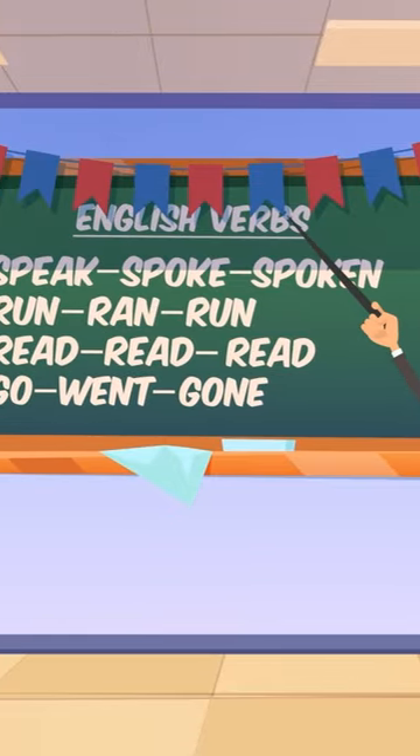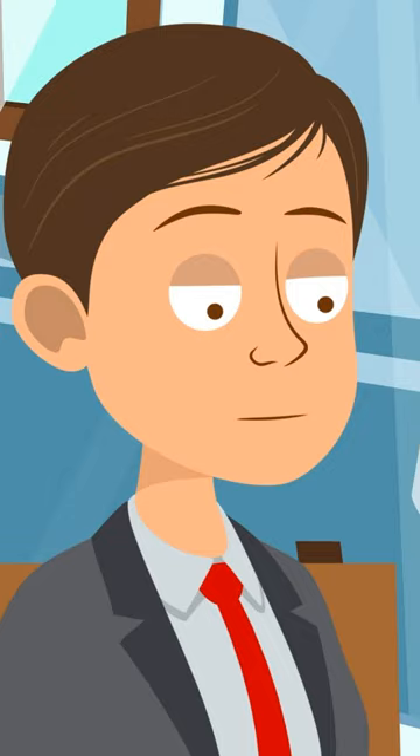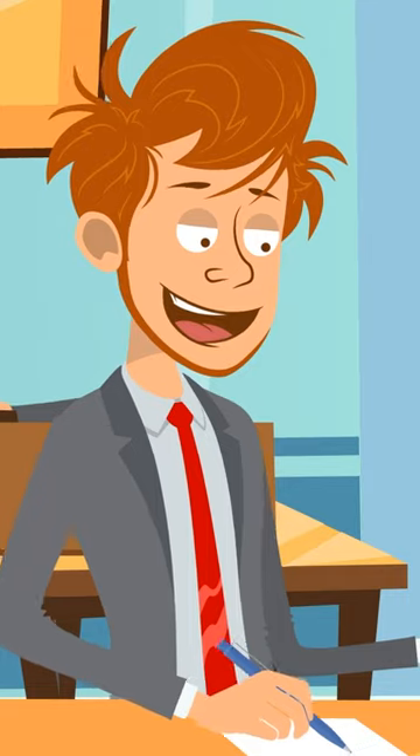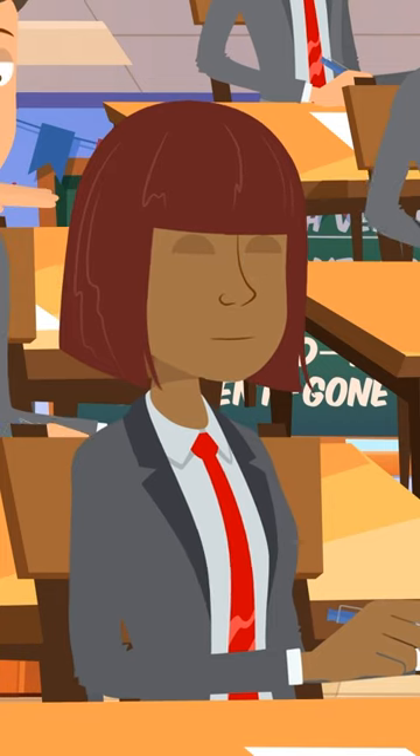There are 10 students in class. Six of them learn French and seven people learn Spanish. If every student learns at least one foreign language, how many students learn both French and Spanish?